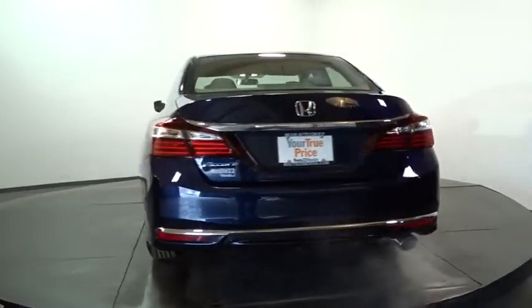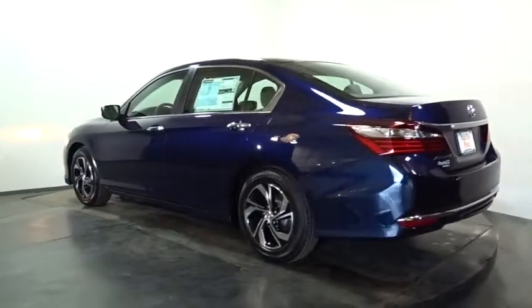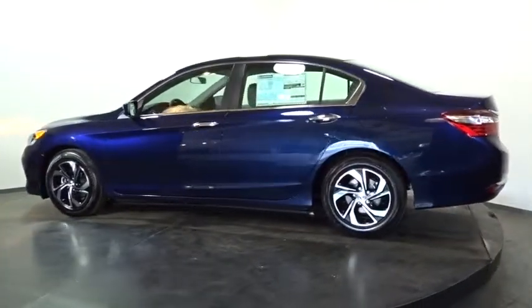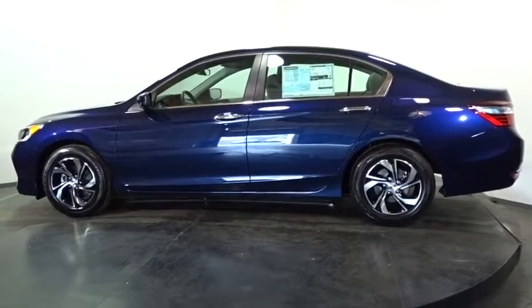Cloth seat trim, perimeter alarm, engine immobilizer, four-piece floor mat set, low tire pressure warning, power rear window sunshade. This beauty is sure to make you the talk of the neighborhood. So call or drop in for a test drive today.